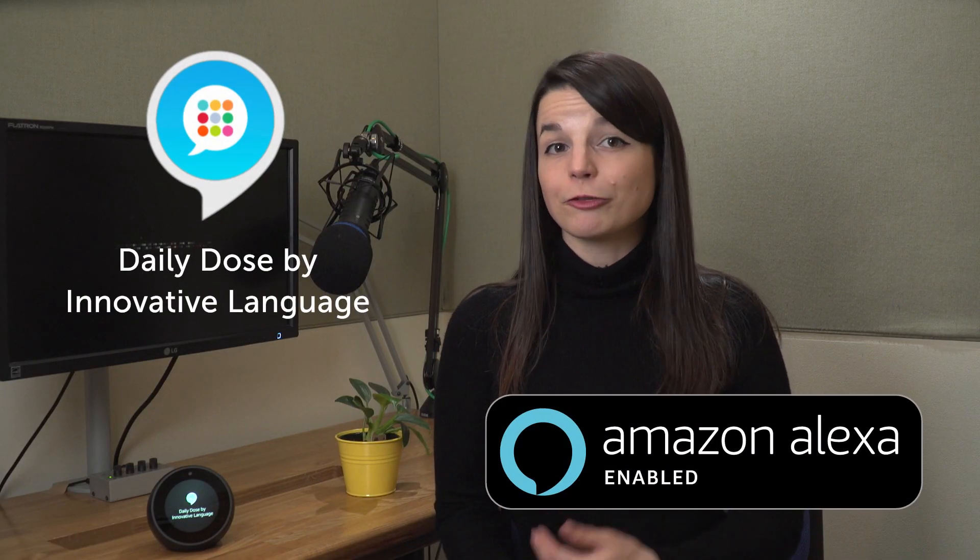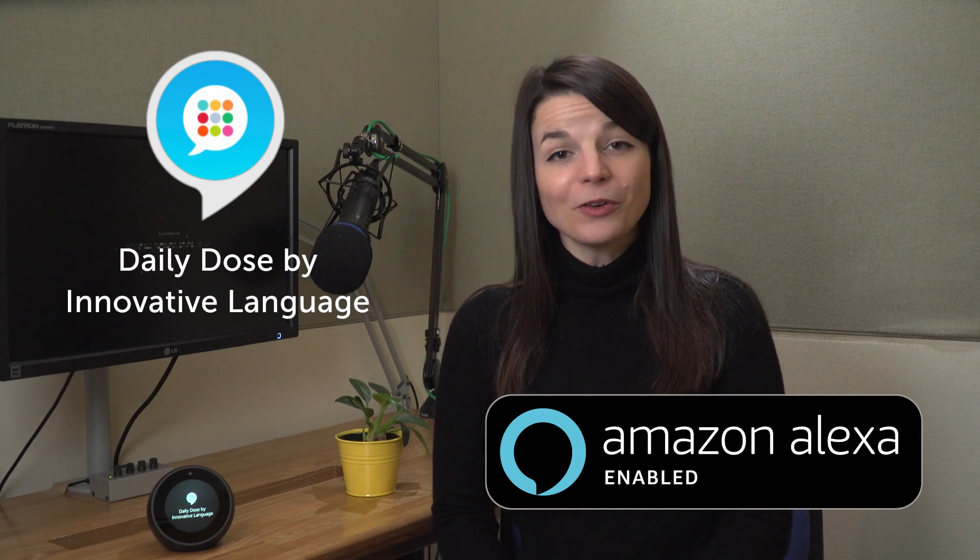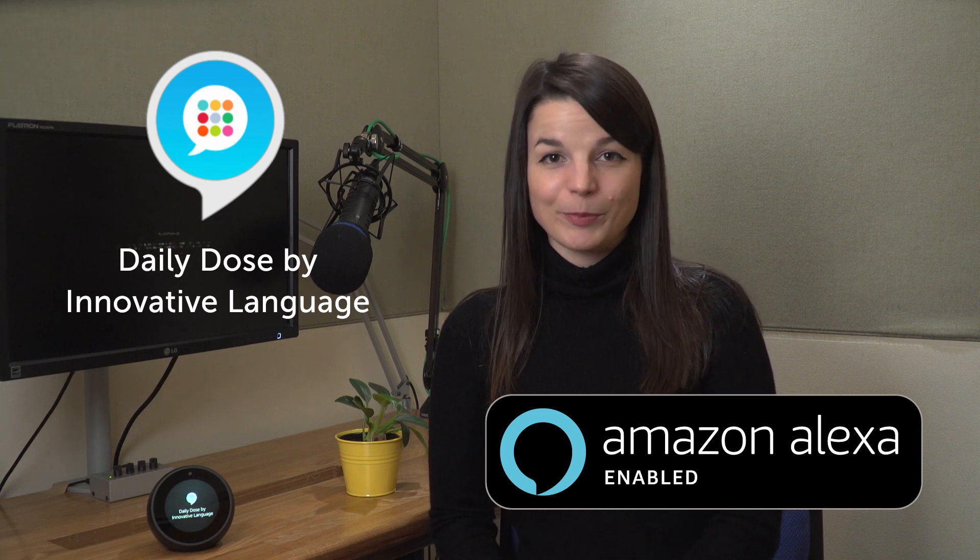With the Daily Dose, you get brand new words and lessons every single day. Download the skill for free on the Amazon Skill Store. Just search for Daily Dose by Innovative Language, or click on the link in the lesson description.